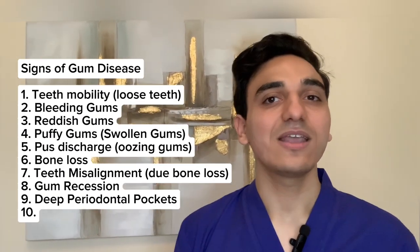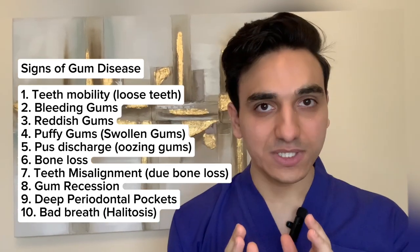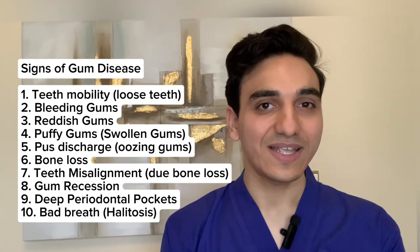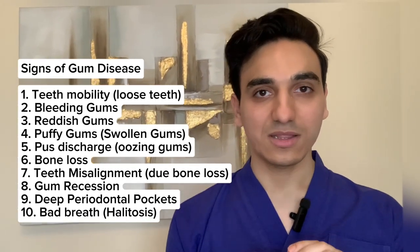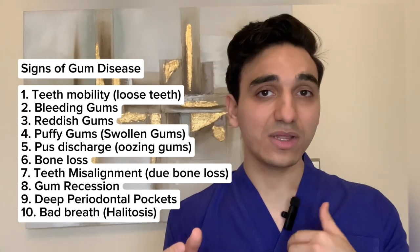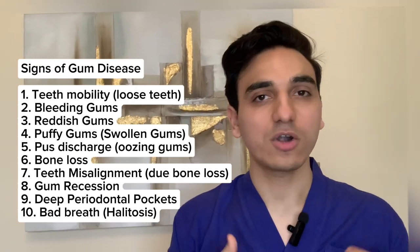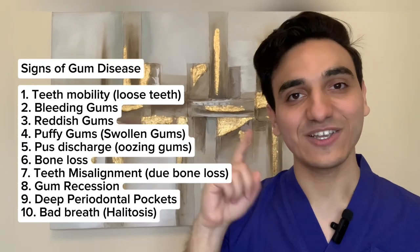Another sign of gum disease is bad breath, also called halitosis. This occurs for many reasons, but one of them is poor oral hygiene or not taking care of your mouth. The American Dental Association recommends brushing your teeth two times a day for two minutes and changing your toothbrush every three to four months, or sooner if it becomes less effective or looks frayed. Thanks for watching — make sure to subscribe, leave a comment and a like, and see you in the next video.